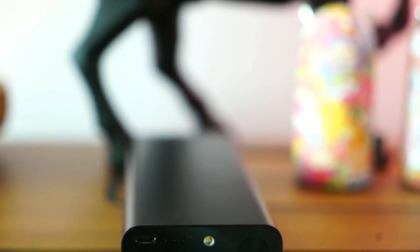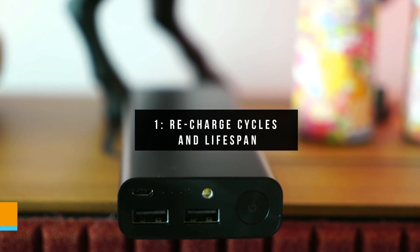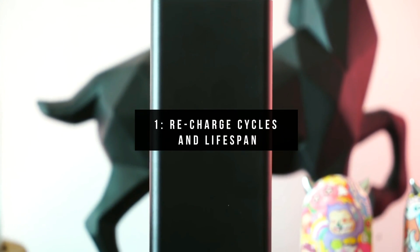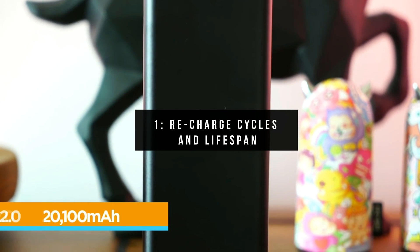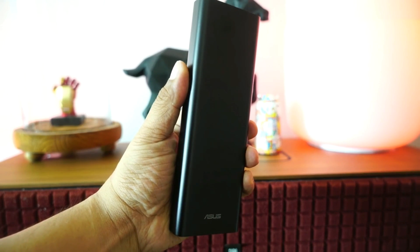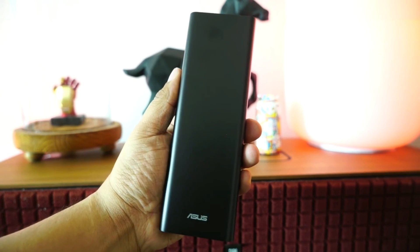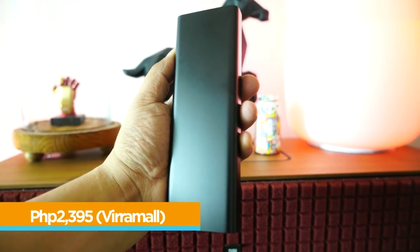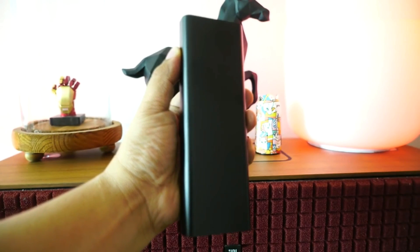1. Recharge Cycles and Lifespan. Powerbanks, like any other rechargeable batteries, have a recommended recharge cycle. A good powerbank will have somewhere around 500 recharge cycles, while substandard ones will have around 300 cycles only. Once this recharge cycle is fully consumed, the powerbank will no longer be able to recharge to its usual capacity and degrades to about 50-70%.